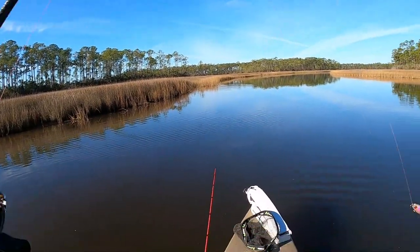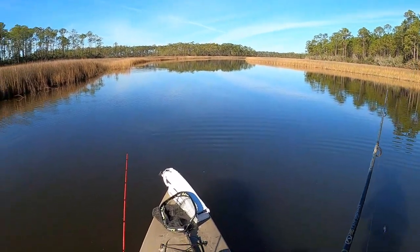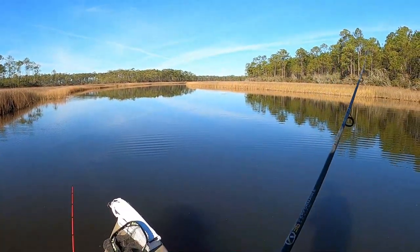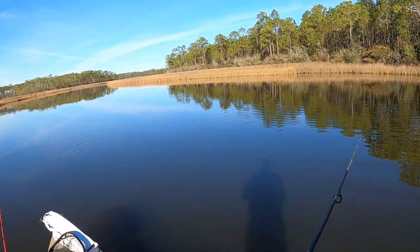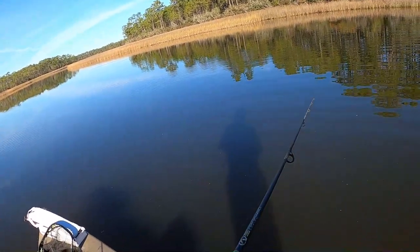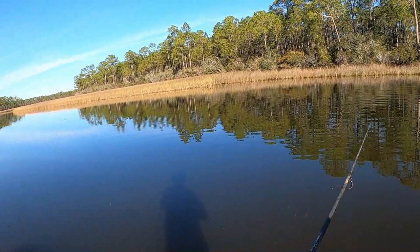If you're wondering why I don't have a leader on there with a swivel, that's because Fish Catcher Jacoby didn't realize he was out of them. So for now I'm just going to use my little broken rod and see if I can catch a nice fish on it. That's one speck right there.